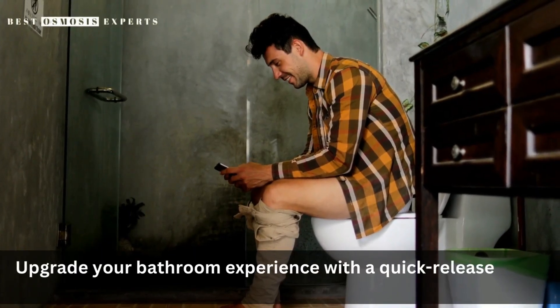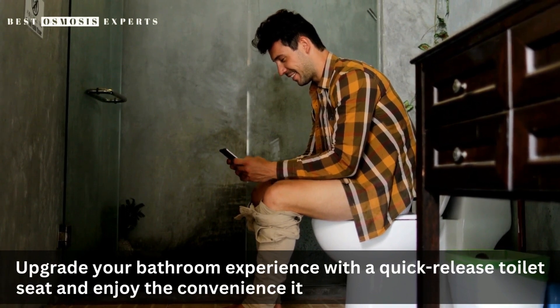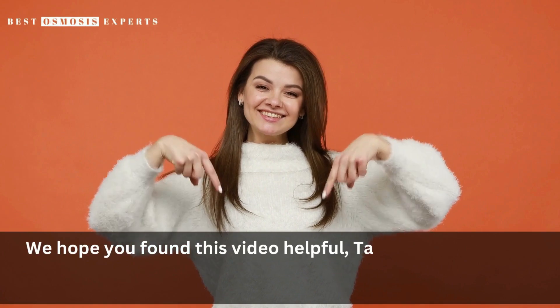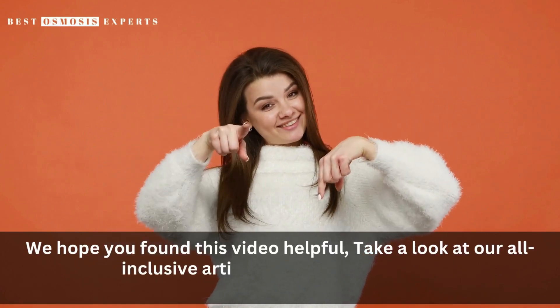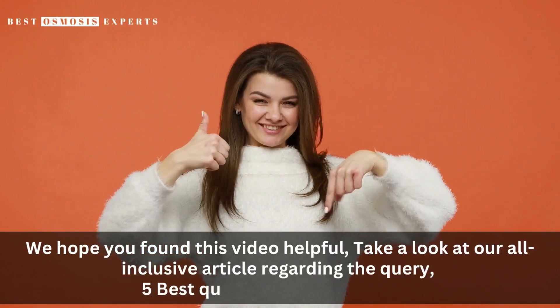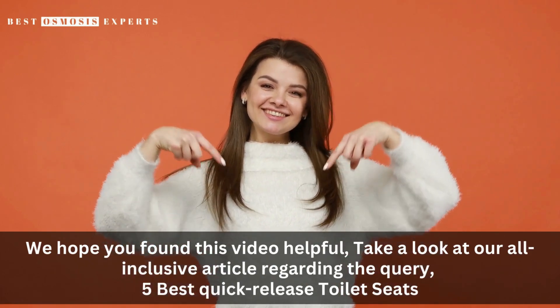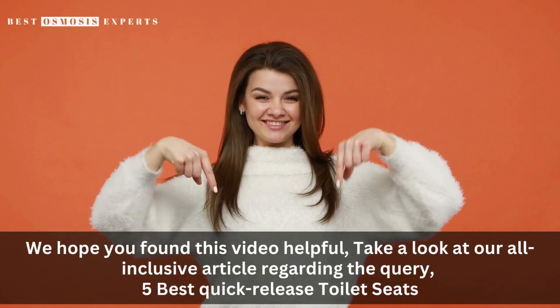Upgrade your bathroom experience with a quick-release toilet seat and enjoy the convenience it brings to your daily routine. We hope you found this video helpful — take a look at our all-inclusive article regarding the query '5 Best Quick-Release Toilet Seats', link in the description. Kindly like, subscribe, and share for informative videos like this one. Thank you.